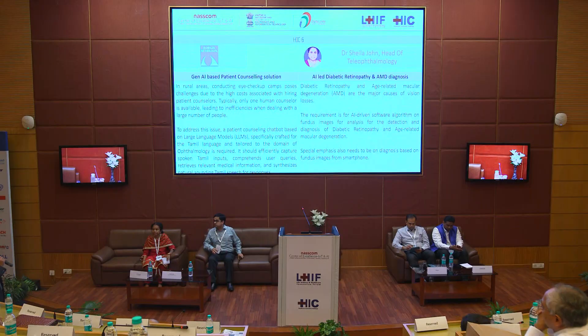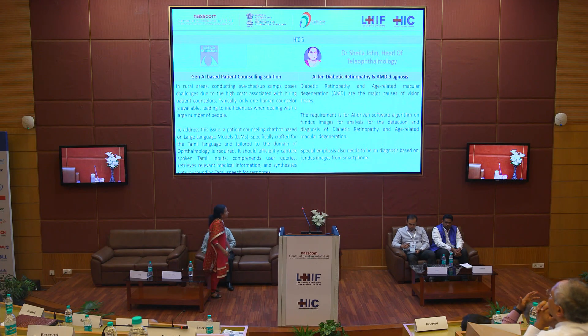Now I would like to call upon Dr. Sheila John to talk about the nominated use cases. Good morning everyone. I thank NASCOM for giving me this opportunity. I am head of the teleophthalmology department and e-learning departments. What I have is a van with paramedical staff and equipment which go into the villages and examine the patients. Telemedicine is done from various villages — remote areas and areas where connectivity exists.